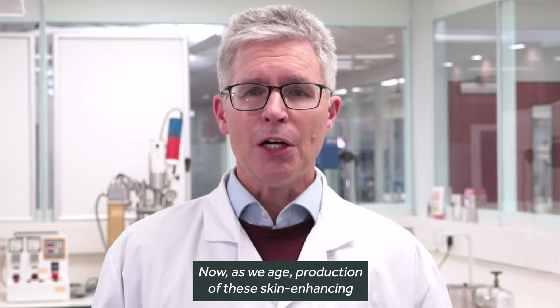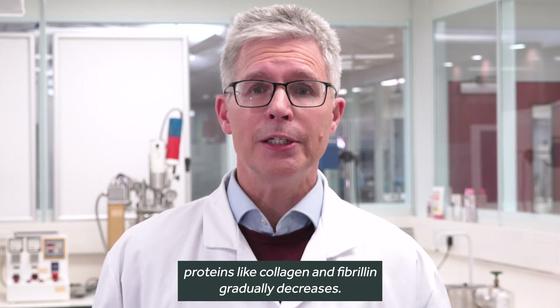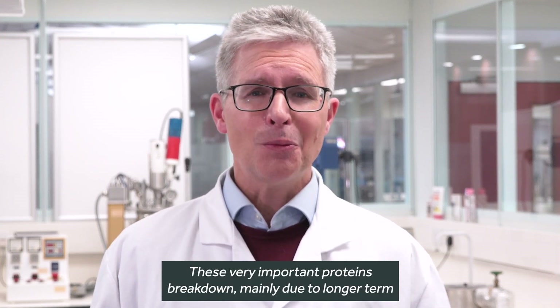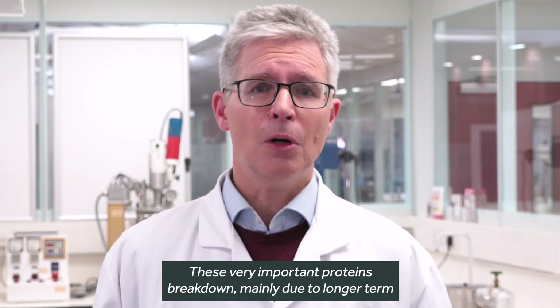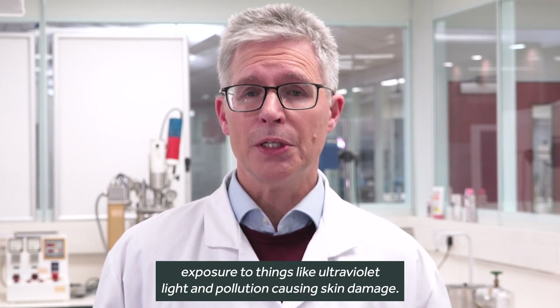Now as we age, production of these skin-enhancing proteins, like collagen and fibrillin, gradually decreases. These very important proteins break down mainly due to longer-term exposure to things like ultraviolet light and pollution, causing skin damage.